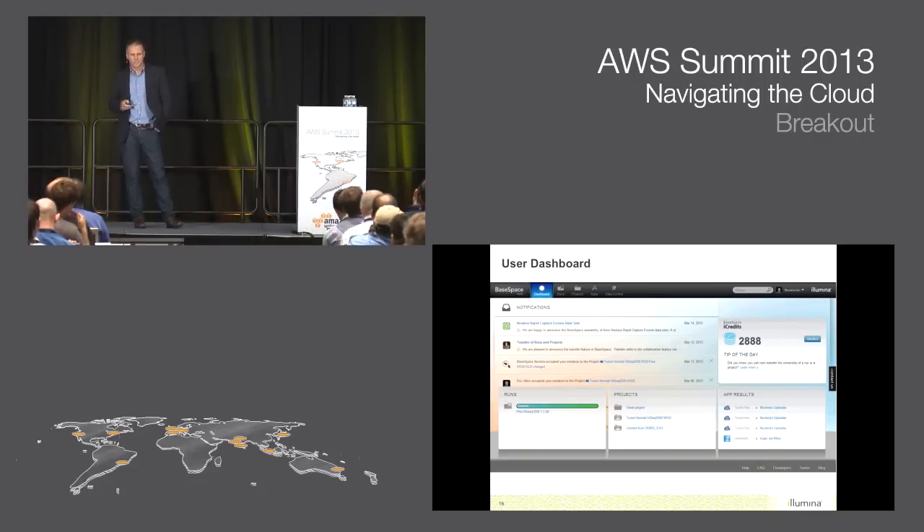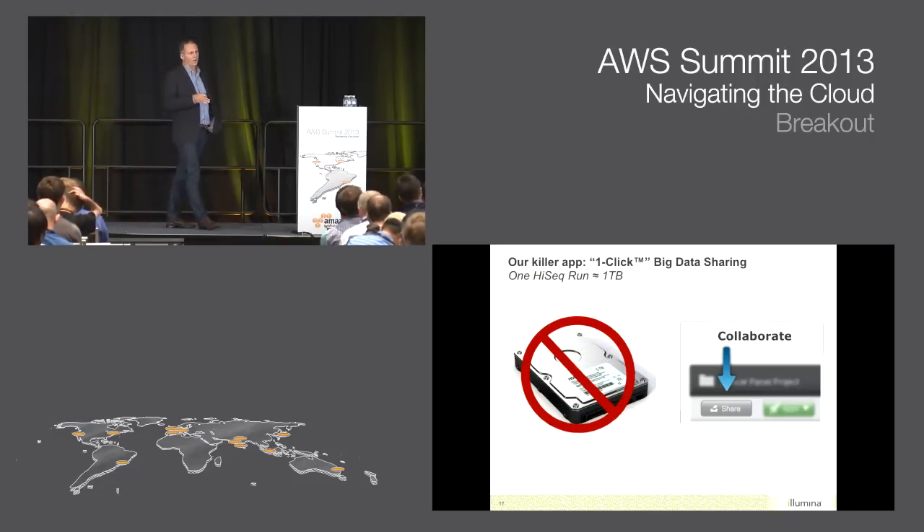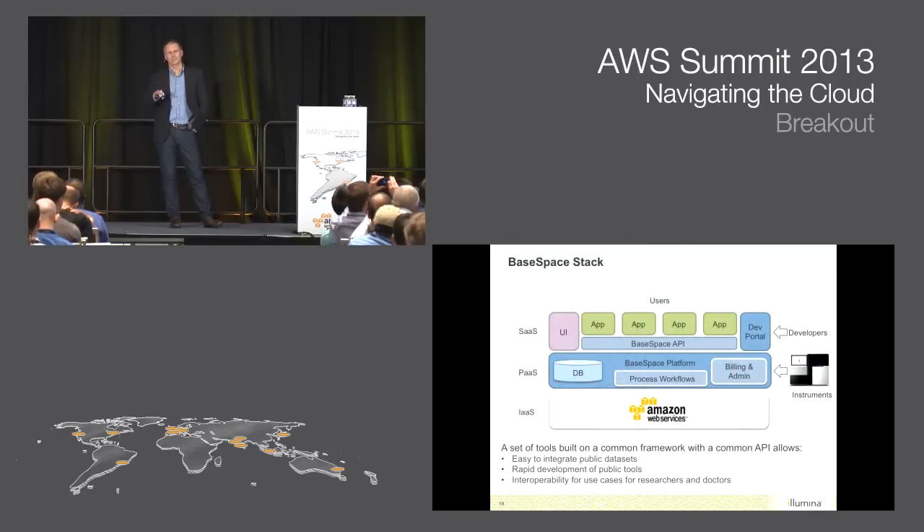The BaseSpace home page keeps a running log of information for the customer on the upper left, and along the bottom you can see runs showing what instruments are at what stage of completion. Projects are user-defined areas - the equivalent of folders - where people can organize their experiments. And app results from our app store. We're rolling out in the next two weeks something called iCredits - a whole e-commerce system that lets people buy applications, computer time, and storage completely inside BaseSpace. The killer app we think this becomes is eliminating the need to ship hard disks around and making collaboration via sharing very, very easy.